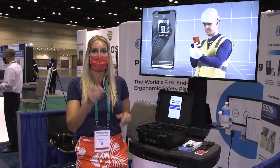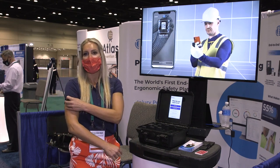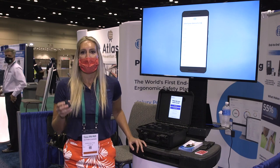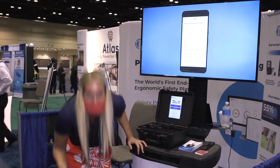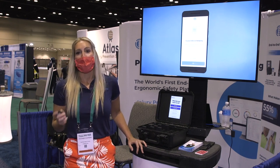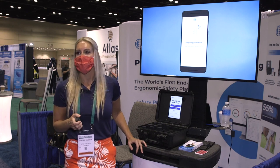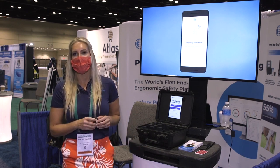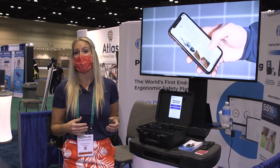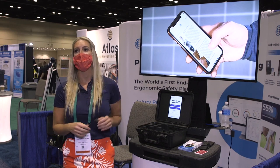These small devices are worn on your shirt collar or upper arm to monitor shoulder or back movements. As you perform hazardous movements such as bending or twisting, the devices alarm and vibrate, providing haptic feedback that changes behavior so that employees reduce risk. Typically people reduce their hazardous movements by 30 to 55 percent over the course of 10 days just from wearing these devices.